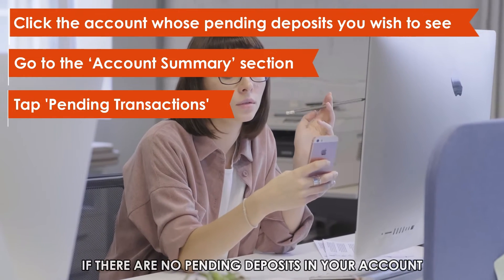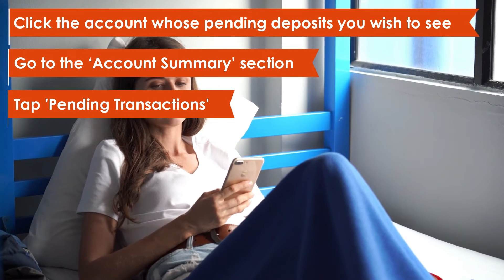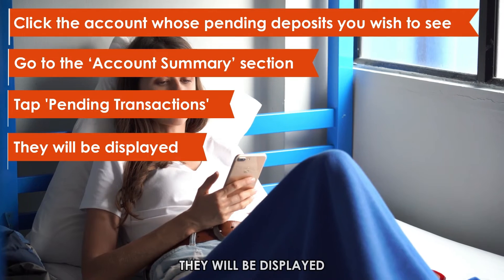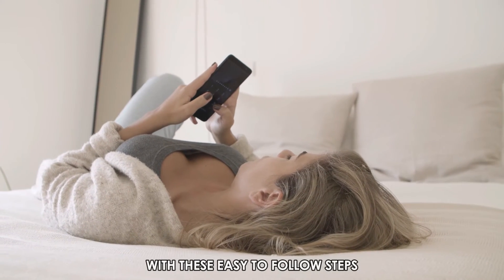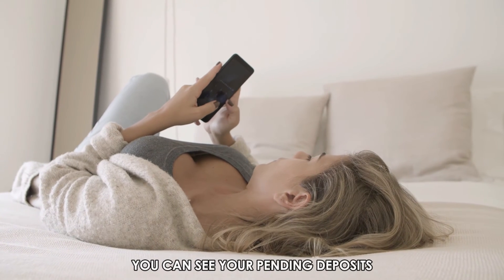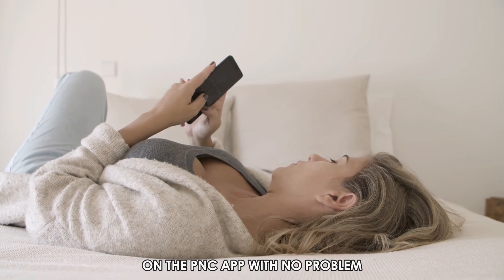If there are no pending deposits in your account, you won't see any transactions. But if there are, they will be displayed. With these easy to follow steps, you can see your pending deposits on the PNC app with no problem.